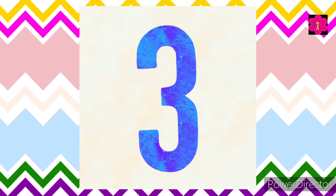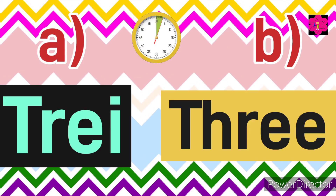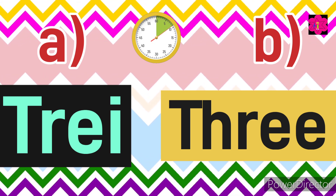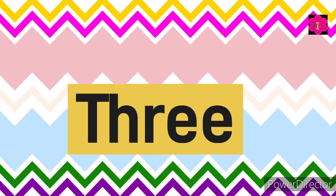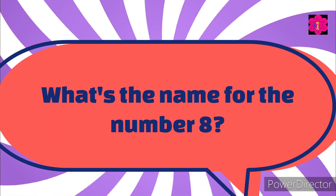Yes, the correct answer is 13. Now, how do we write the number three in words? Yes, the correct answer is three — T-H-R-E-E.